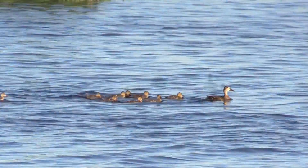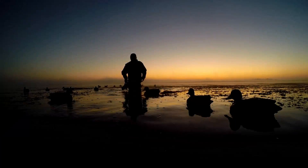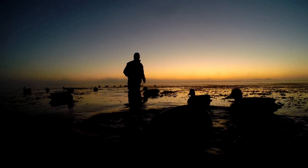Szymanski says the survey data is used to make sure there are no major problems with duck production like we saw in the 80s and the early 90s. The data is also used to help waterfowl hunters. We use it to project a fall flight forecast so that we can provide a season forecast to waterfowl hunters.